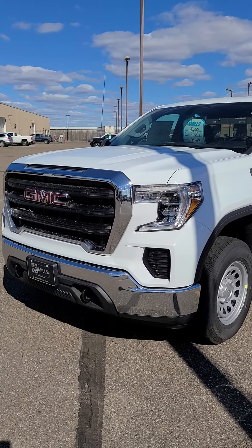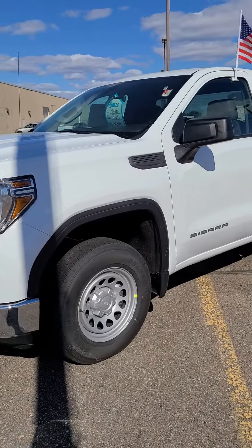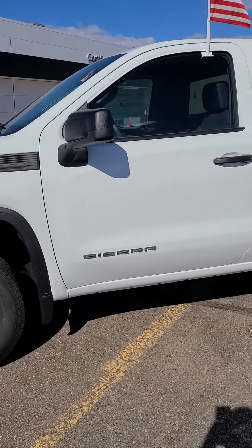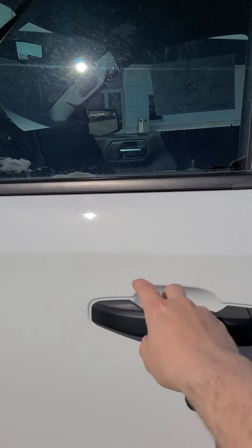This is Charles Rupert at Mills GM in Baxter, Minnesota, looking at a 2021 Summit White Sierra 1500 regular cab. This truck does have a 5.3 V8 engine, and you do get remote keyless entry with this truck.